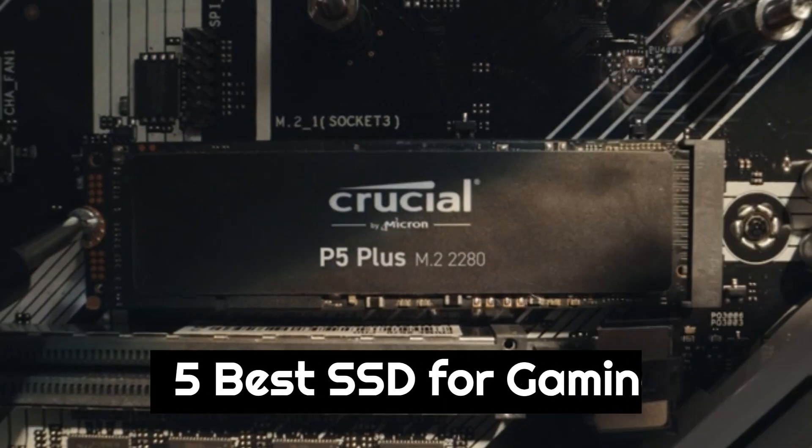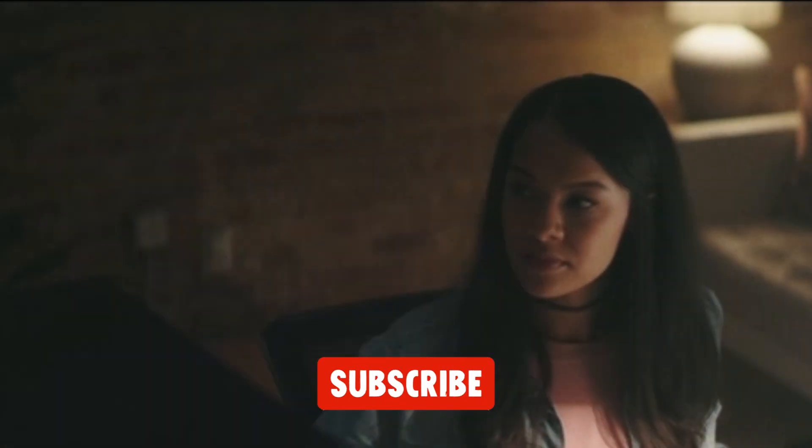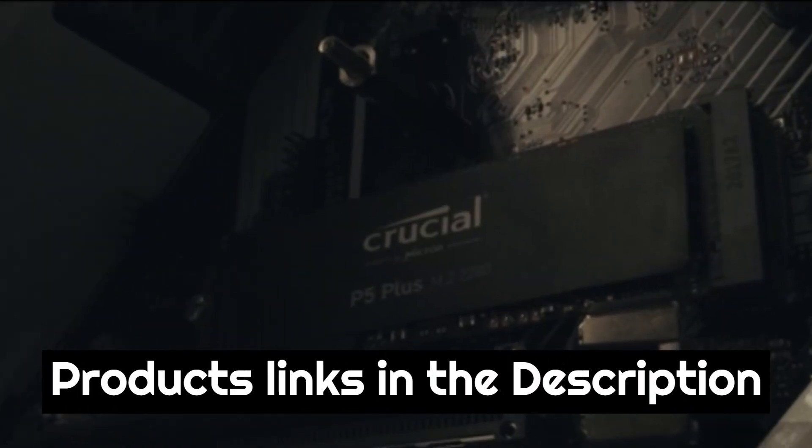Today we are going to show you the best SSD for gaming you can buy right now. We have analyzed the market and listed these 5 best SSDs for gaming for you. For more amazing tech product reviews and suggestions, please subscribe to our channel. We will try our best to present you with the best tech products that you can buy now. Product links are in the description box.